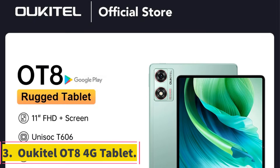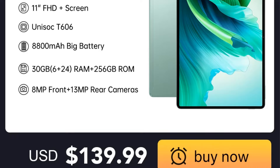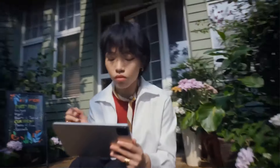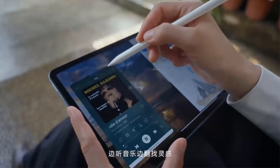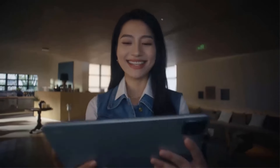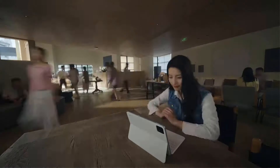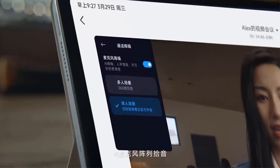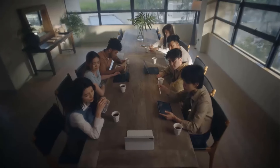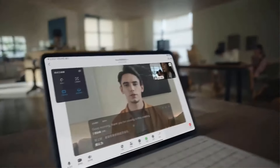Number 3. Ukitel OT 8 4G Tablet. The Ukitel OT 8 tablet is a feature-rich device designed to cater to a wide range of user needs. Powered by a Unisoc Tiger T606 CPU and running on Android 13, this tablet offers seamless performance and efficient multitasking. With 6GB RAM and 256GB ROM expandable up to 256GB via TF card, users have ample storage space. The tablet features an 11-inch 2K display with a resolution of 1208x1920, providing crisp and vibrant visuals. Equipped with a 13MP rear camera and an 8MP front camera, users can capture high-quality photos and videos.